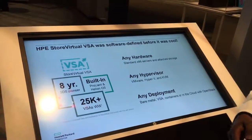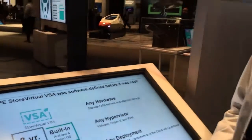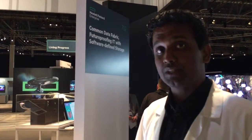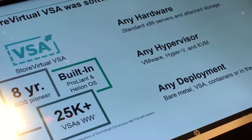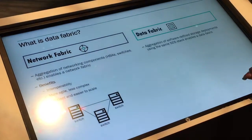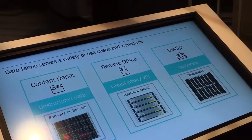Software-defined storage is growing rapidly. HPE Storage has tremendous experience with software-defined storage. Our Store Virtual VSA was the first real software-defined storage option available in the industry. We have around eight years of experience and 25,000 licenses that have been purchased — those are the figures we're seeing on screen right now.